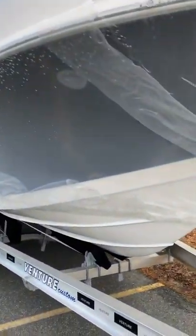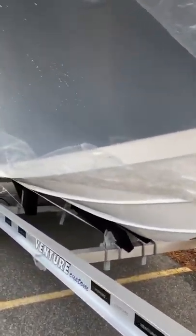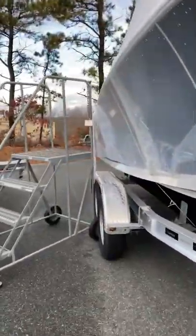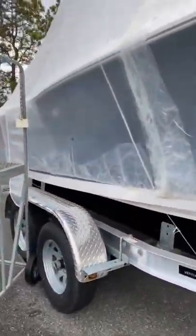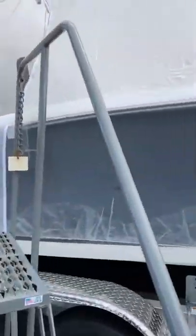Tidewater boats are known for having a really wide beam — a deep V with a wide flare to them. For those who don't know, that's going to provide a lot of stability and comfort in the boat. Tidewater's also now have a lifetime hull warranty.